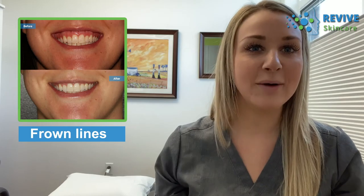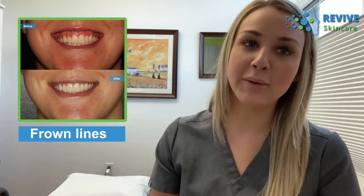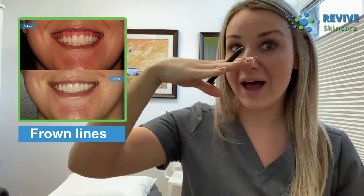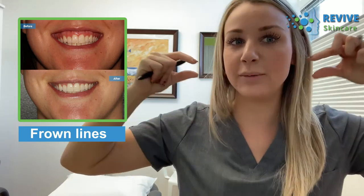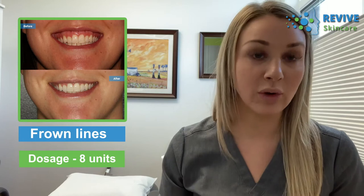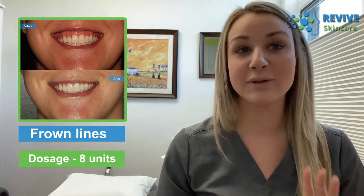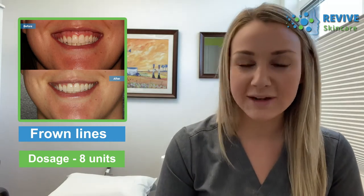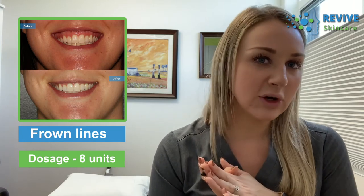The last case is a gummy smile treatment. When we smile, muscles pull up and out; for some people the muscles lift too high on the upper lip, showing too much gum. With Botox we inject a very small amount into the levator muscle to relax it down, so when you smile the other muscles pull out nice and wide without lifting the lip as high — giving a beautiful wide smile. For this client we did four units on each side, just eight units total, which is very affordable. We also discussed potential lip filler in the future, but since it was her first cosmetic treatment we wanted to see the Botox result first. She was super happy, and I could always increase the dose next time if needed.